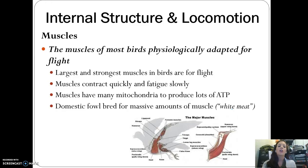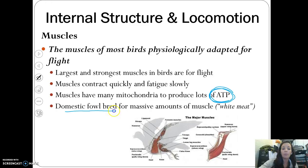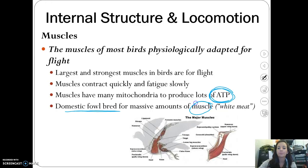The muscles of birds are very well adapted for flight. The largest and strongest muscles are for flight — they contract very quickly but fatigue slowly. Many birds fly very far distances, so those muscles have lots of mitochondria and make lots of ATP from breaking down food into energy. Domestic fowl breeds like chickens are bred for massive amounts of muscle — that white meat — but they end up with so much muscle that they can't fly like normal birds.